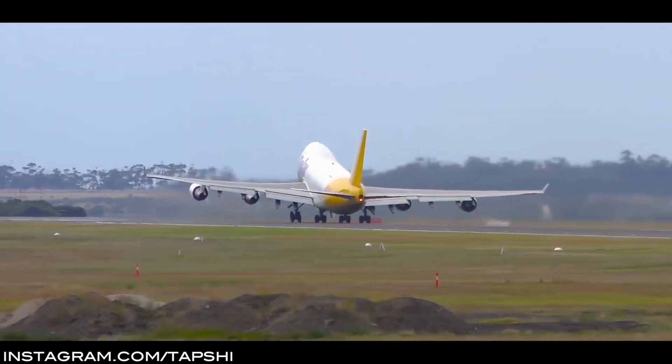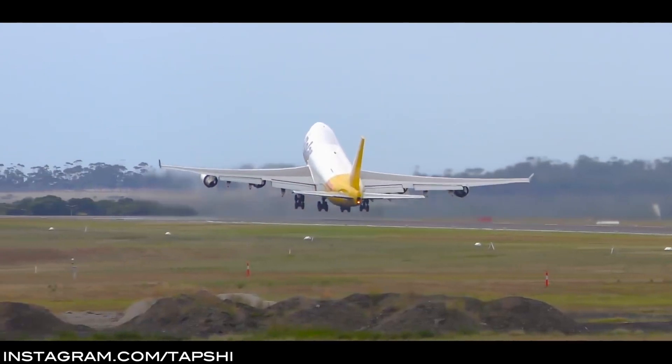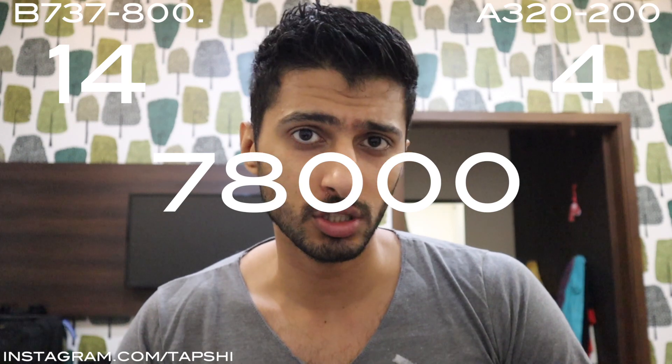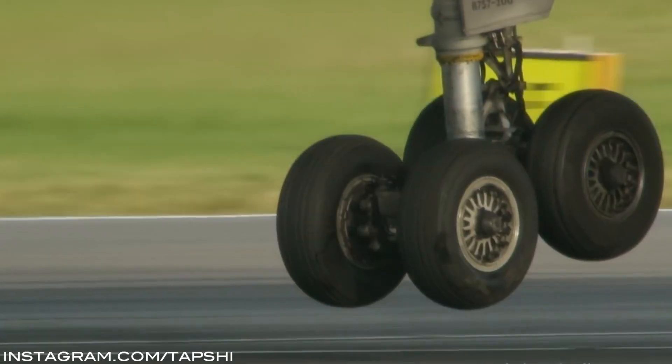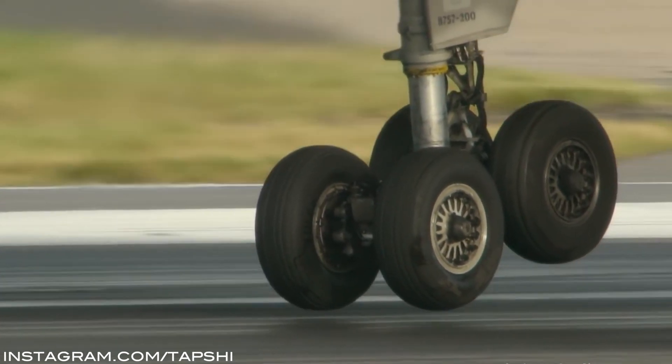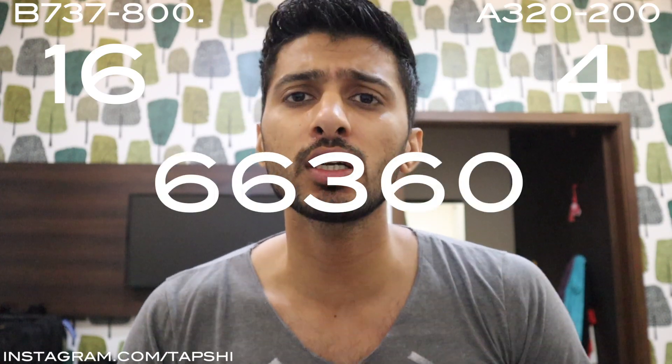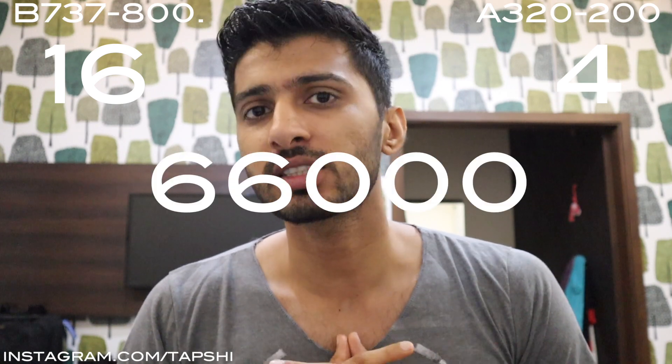Next up is the maximum weight that the aircraft can take off and land with. The maximum takeoff weight for the Boeing 737 is 79,015 kg, and for the A320 it is 78,000 kg, so this goes to the 737. The maximum landing weight for the 737 is 66,360 kg, and for the A320 it is 66,000 kg, so the 737 can land a little heavier.